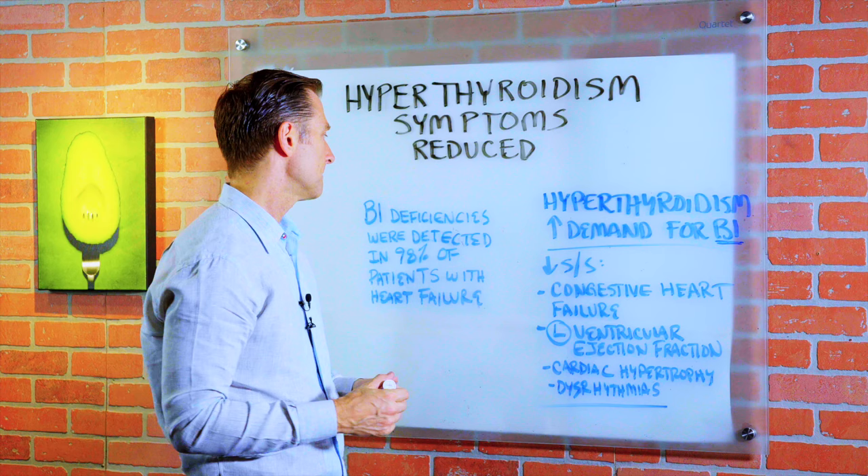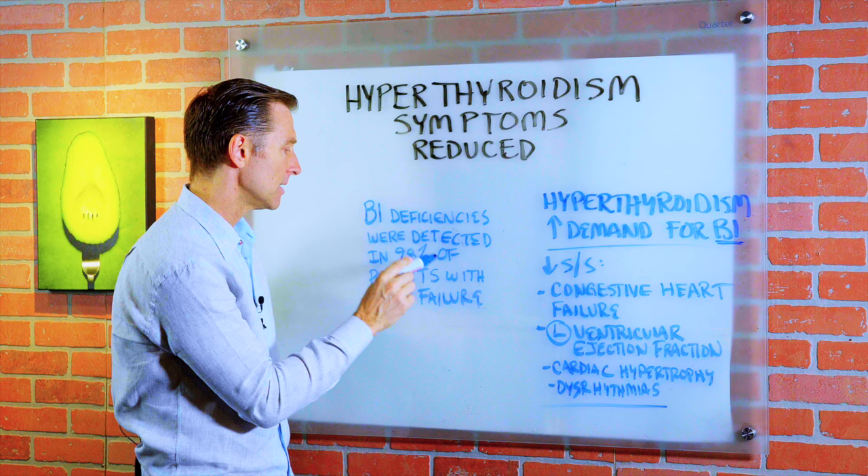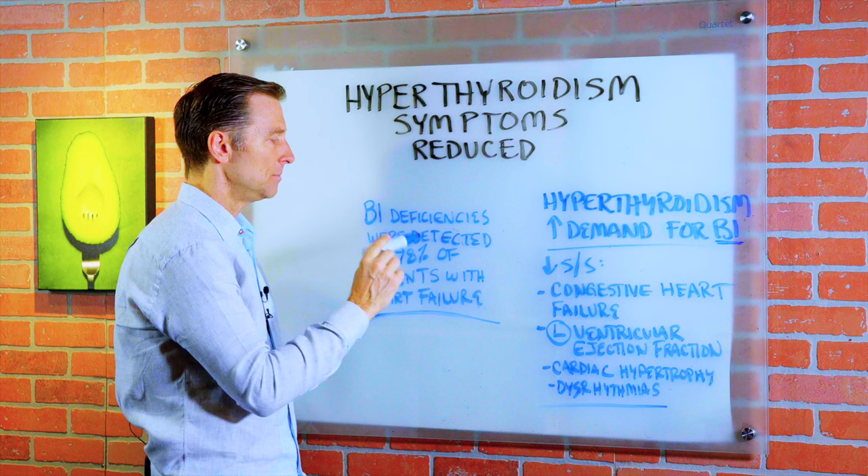B1 deficiencies were detected in 98% of patients with heart failure. So if you also have a heart problem, B1 is what you need to take. I would recommend the whole complex, not just B1.